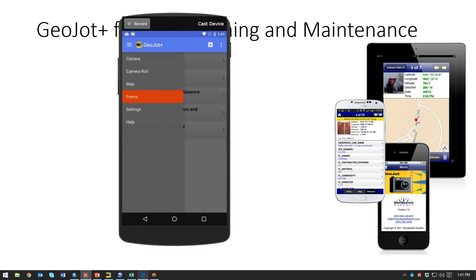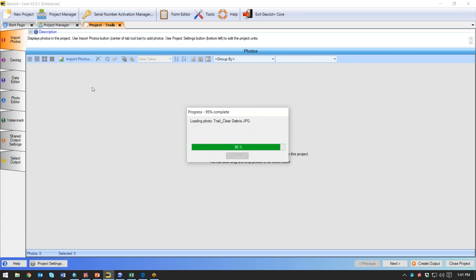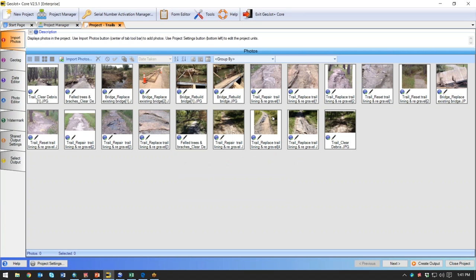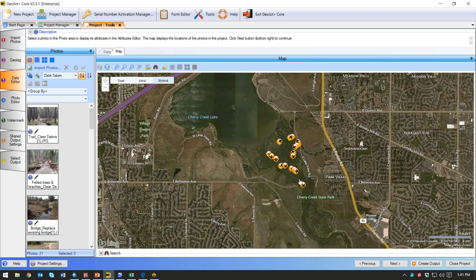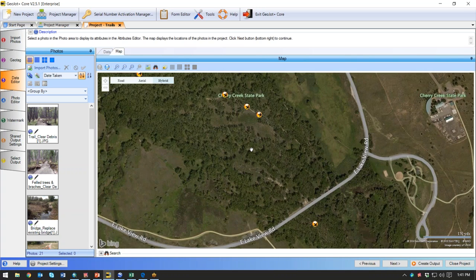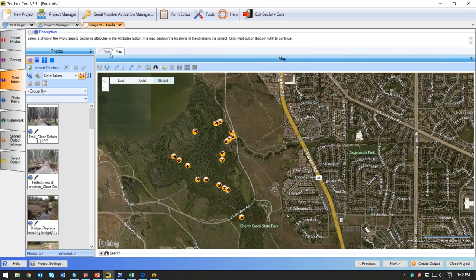Once that data has been collected out in the field, it comes back into GeoJot Core. Here you can see the project manager in GeoJot Core. I'm going to go ahead and launch the trails project — it's going to load the pictures that were taken out in the field. Here you can see them, and it shows you that they are all geotagged. I can use my data editor tab to see where they are on an overview map.